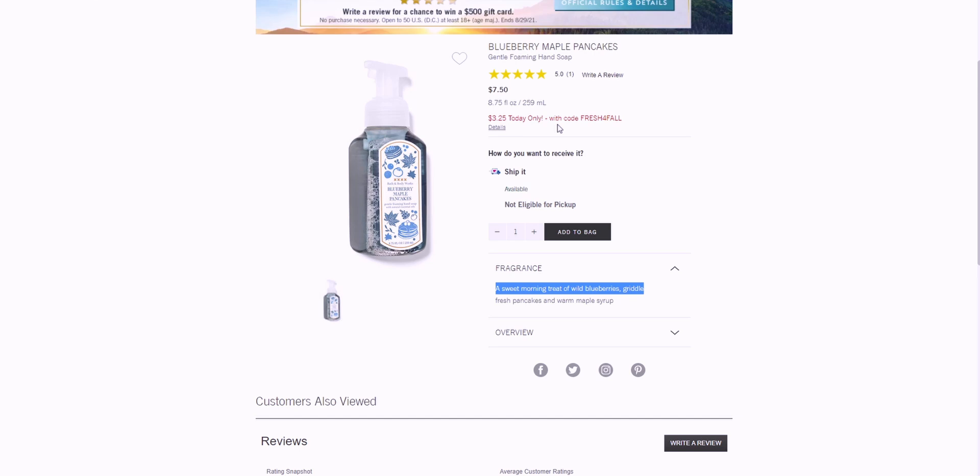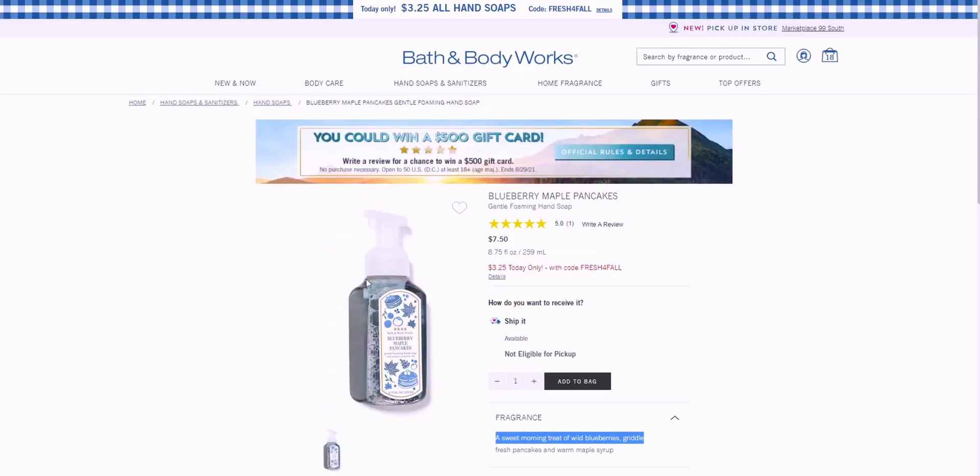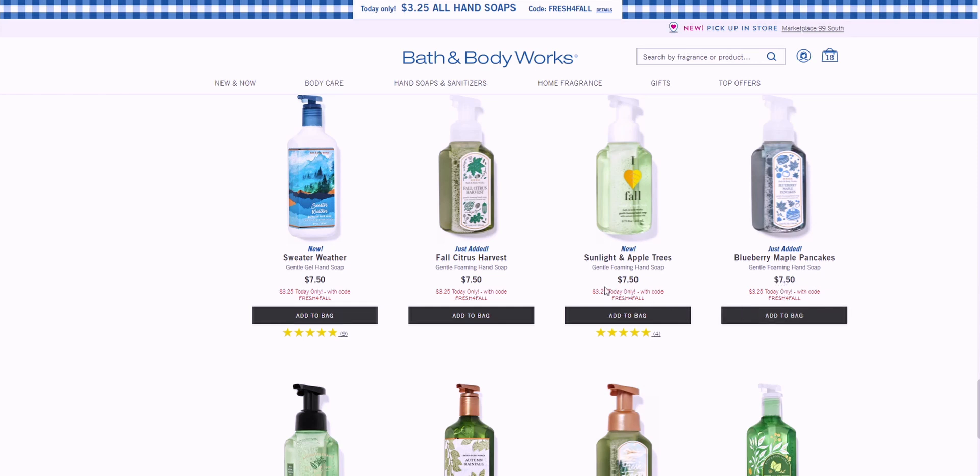I have Blueberry Crumble in my bathroom right now and I just love it — I keep buying and using it. This Blueberry Maple Pancakes soap has one five-star review so it hasn't had many reviews — I think it was just added. It's not eligible for pickup, so I'd have to ship it to my house.